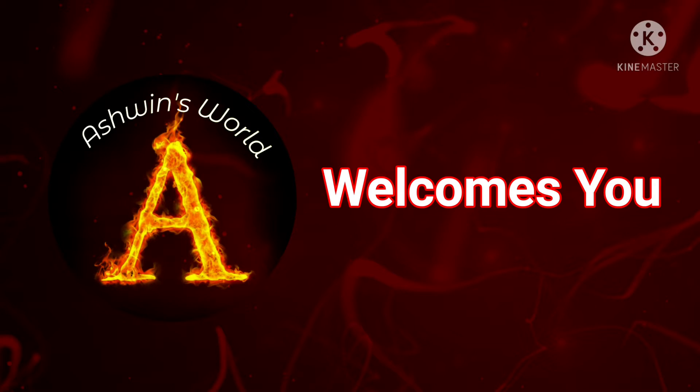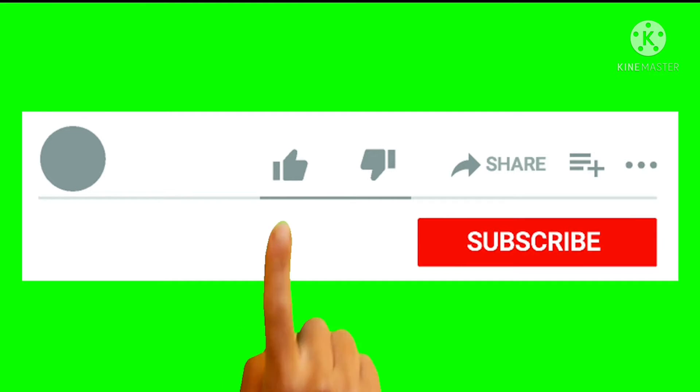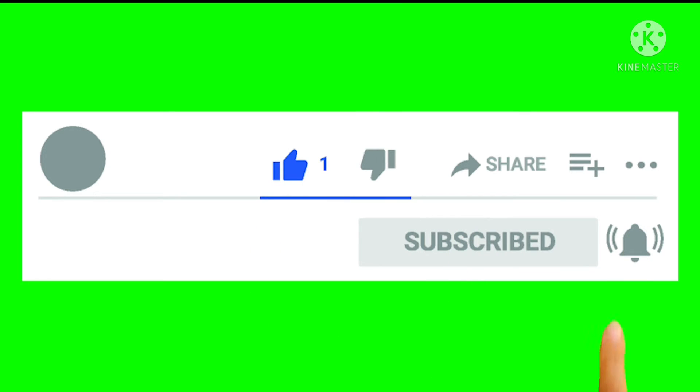Hi friends, welcome to Ashwin's World. 10 Lines on Ladybug. Don't forget to like, share and subscribe.